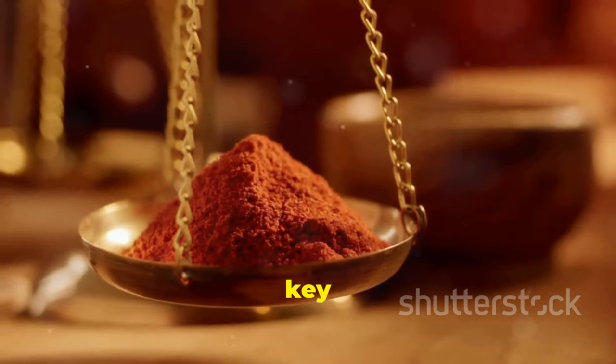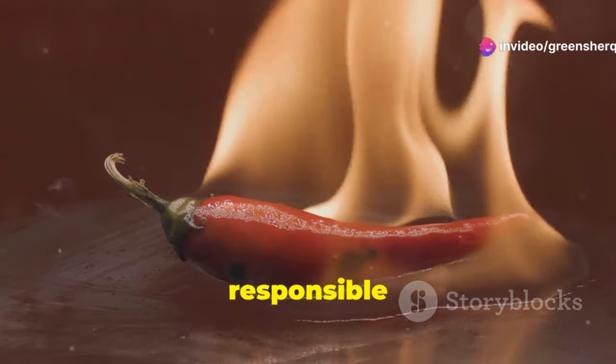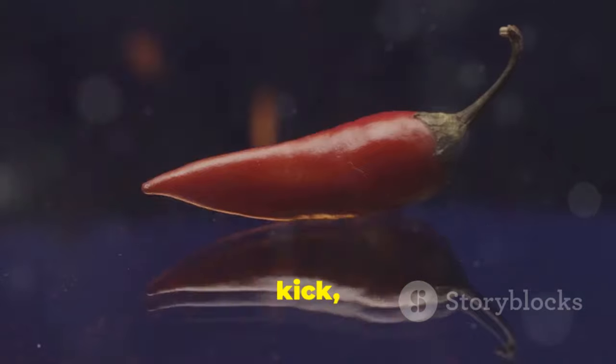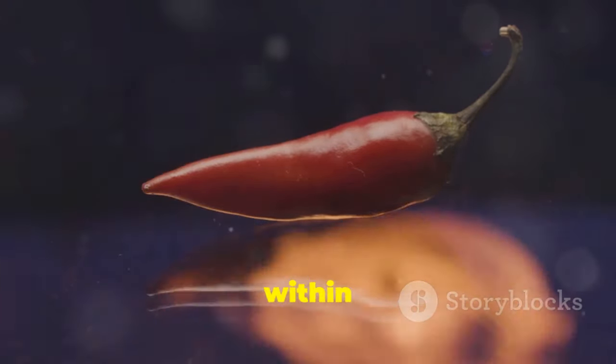Capsaicin is the key to cayenne pepper's remarkable health benefits. This compound, found in various chili peppers, is responsible for the characteristic burning sensation we experience when we eat spicy foods. But beyond its fiery kick, capsaicin acts as a powerful antioxidant and anti-inflammatory agent within the body.